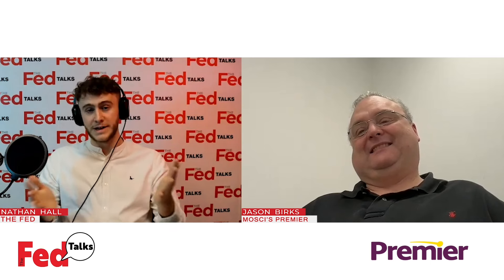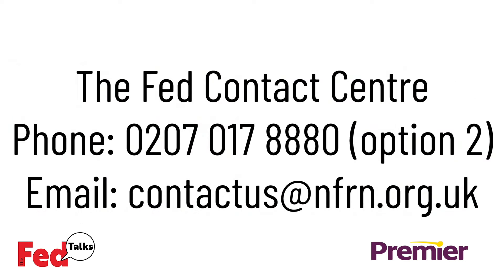Thank you to Jason for joining us. For retailers watching who fit in that bracket and find this of interest, contact details will be on screen — reach out to Booker and register your interest. Thank you for watching.